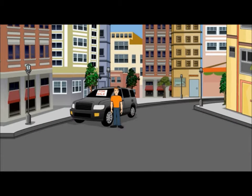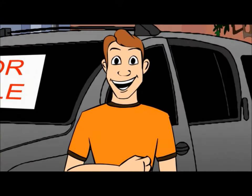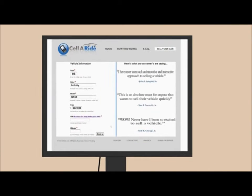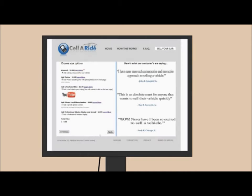The old-fashioned way isn't working anymore. Don't just park it, market it with Sellaride.com. All you have to do is go to Sellaride.com and fill out the order form to get your personal vehicle code.